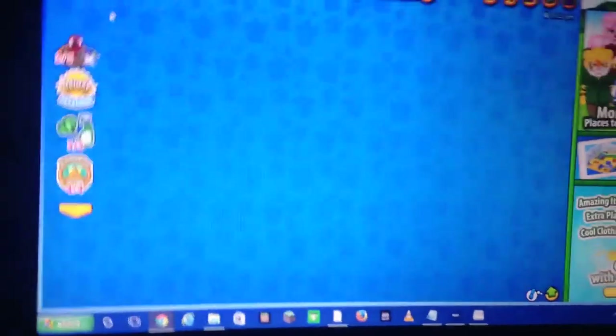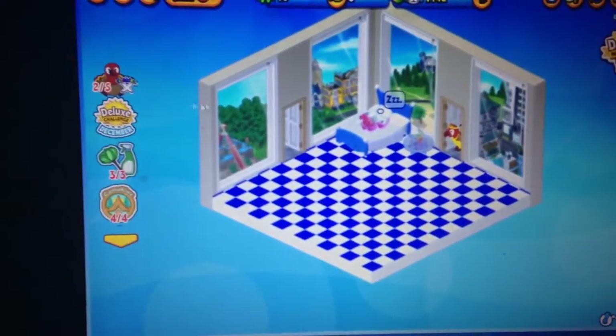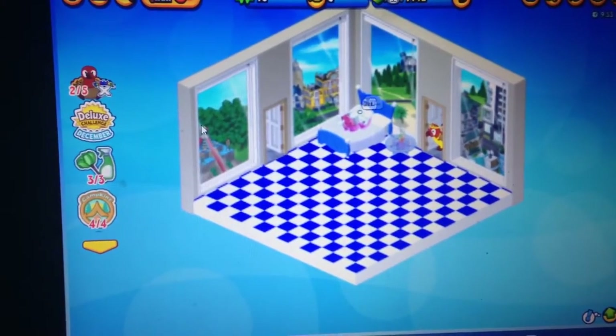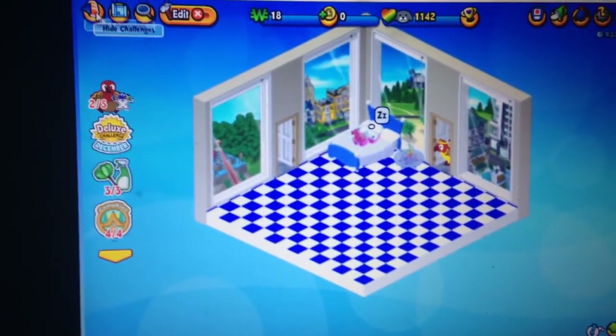On to my pet poodle Fifi's room — hers is kind of based off of blue and, like, the city kind of. I got most of this stuff already, I just had to buy this table.